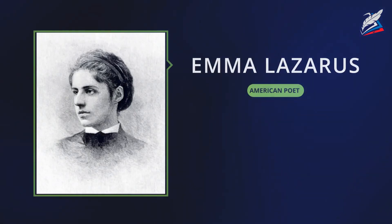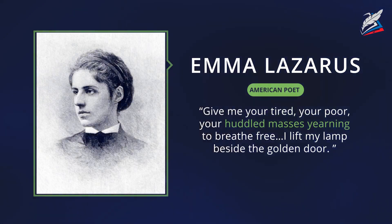Emma Lazarus, an American poet, represented the Statue's message for immigrants with the following words: 'Give me your tired, your poor, your huddled masses yearning to breathe free.'